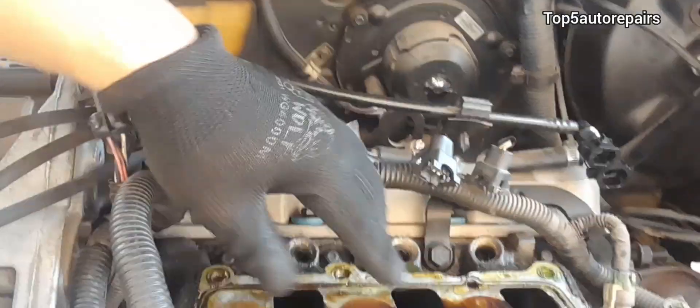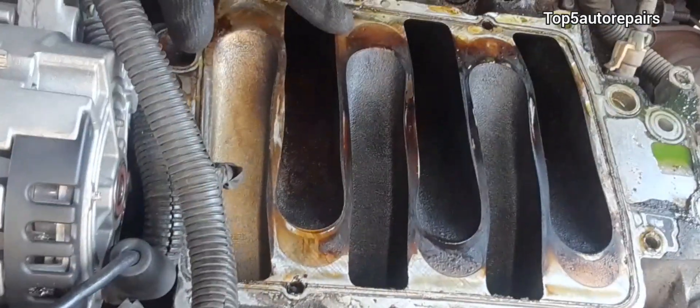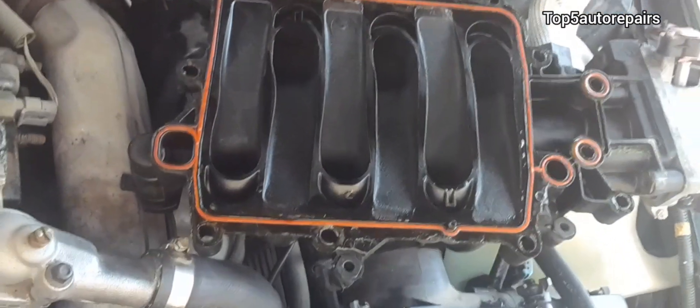Welcome back to Top 5 Auto Repairs. How do you know you have a bad intake manifold gasket or plenum that's causing rough idle?